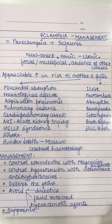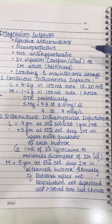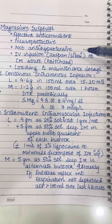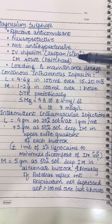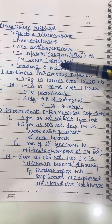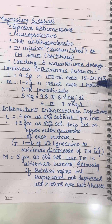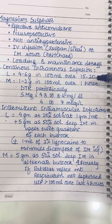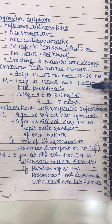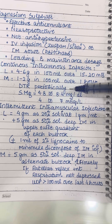Magnesium sulfate is an effective anticonvulsant and neuroprotective agent, but it is not an antihypertensive. It is given as IV infusion as with the Zuspan and Sibai regime, or as intramuscular route like Pritchard's regime. All regimes have a loading and a maintenance dosage. For continuous IV infusion, the loading dose is 4 to 6 grams in 100 ml of IV fluid given slowly over 15 to 20 minutes. The maintenance is 1 to 2 grams in the same 100 ml given over 1 hour, repeated after monitoring of deep tendon reflexes and serum magnesium level, which is to be maintained between 4.8 to 8.4 mg/dL or 4 to 7 mEq/L.